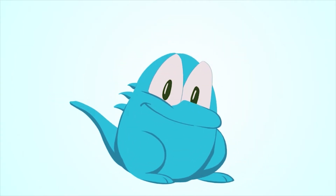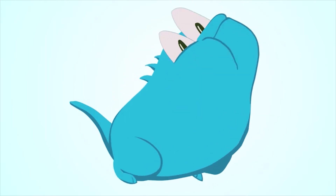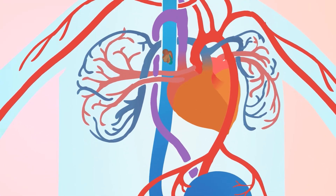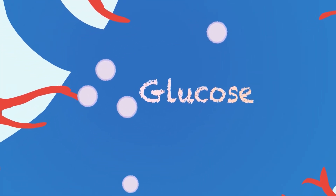These cells need energy. When we eat food, we give our cells the fuel they need. The food goes into our stomach where it breaks up into smaller pieces. Some of these pieces are called glucose. Glucose is the fuel that our body cells need for energy.